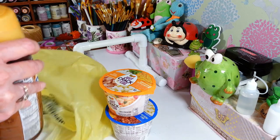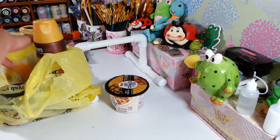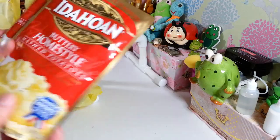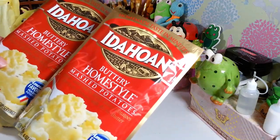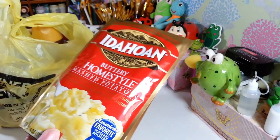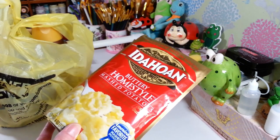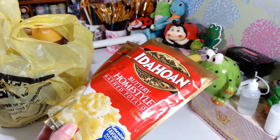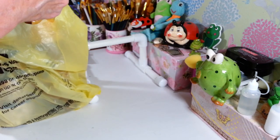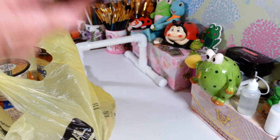Going in there hungry was my biggest mistake — me and my husband decided to look around. I picked up two of these buttery home style instant potatoes for a dollar each, same as my grocery store sale price. I love these. Sometimes when you want a quick meal you grab a rotisserie chicken, throw a batch of this together with some canned vegetables and dinner's done in five minutes.